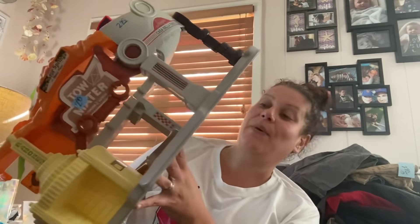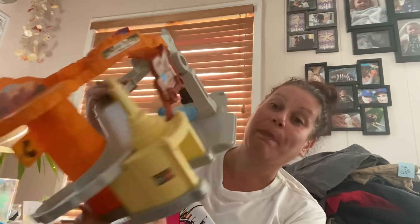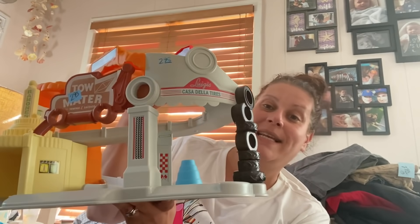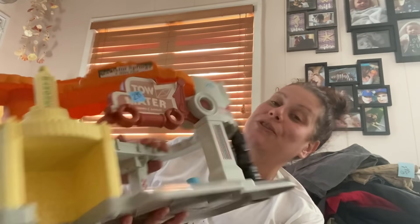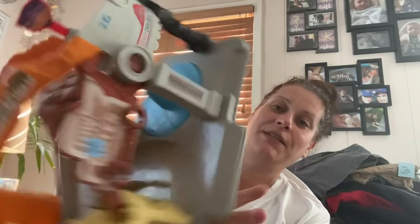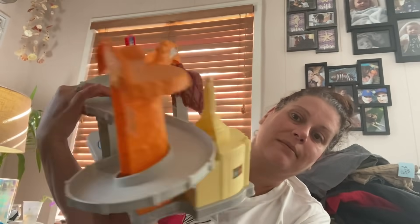Little man picked out this — it's the Tow Mater Towing and Salvage play set. I looked these up online and they're being sold secondhand — I found one on eBay for $40 and one on Mercari for $60. This one was $2.99 half off, so a dollar fifty for this Tow Mater towing and salvage little garage ramp thing.